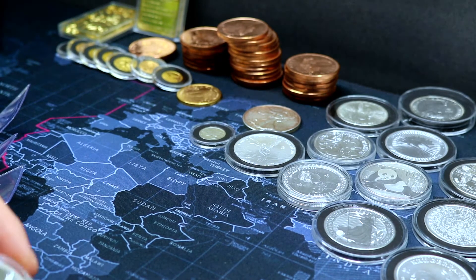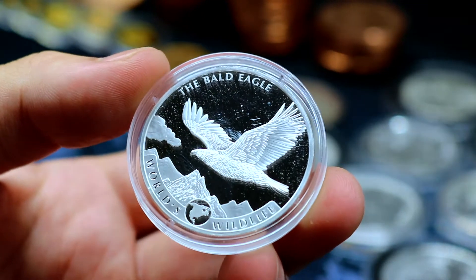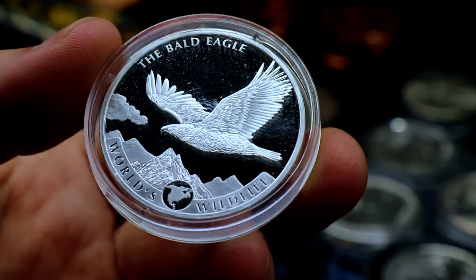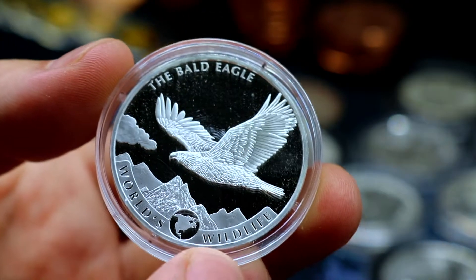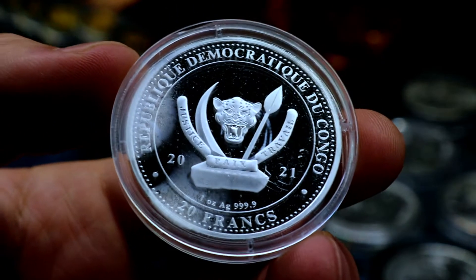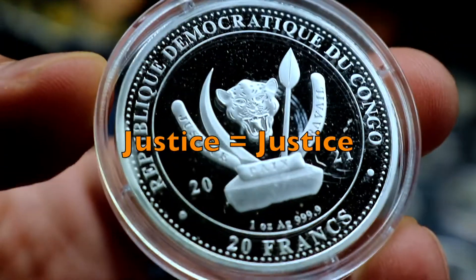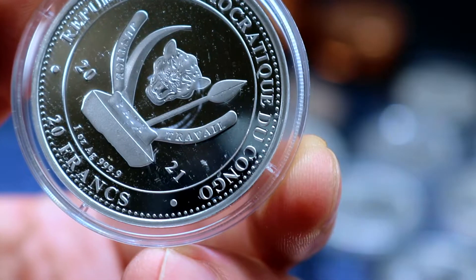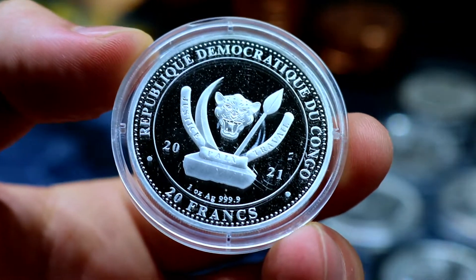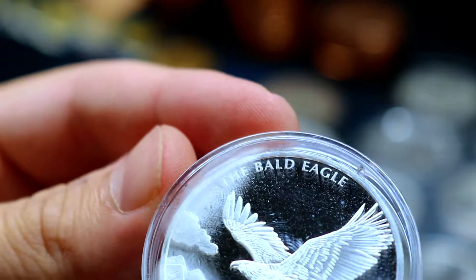The first coin we got is a proof-like finish. It is the bald eagle, and you might think, oh well, that's clearly from the United States because the bald eagle represents the United States — and guess what, you would be wrong. Even though they have the United States here on the World's Wildlife series, if you somehow guess that this was from the Democratic Republic of Congo, then good on you, because I would have never guessed. I have to look up what these words mean — I'm assuming that 'Justice' means justice, 'Pax' probably means peace, and 'Travail' — I don't know, maybe something like overcome or win. This is denominated in 20 francs, it's a proof-like finish, and it is one ounce of four nines fine silver. So that's a cool first one — we got the World Wildlife series in the bald eagle.